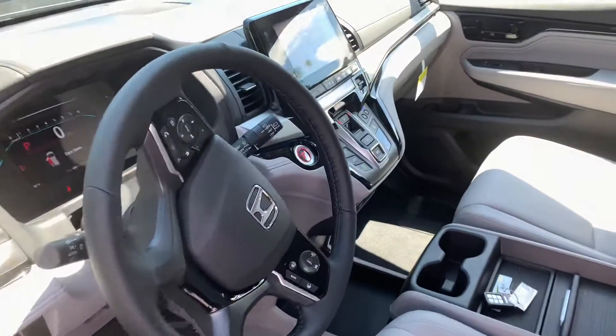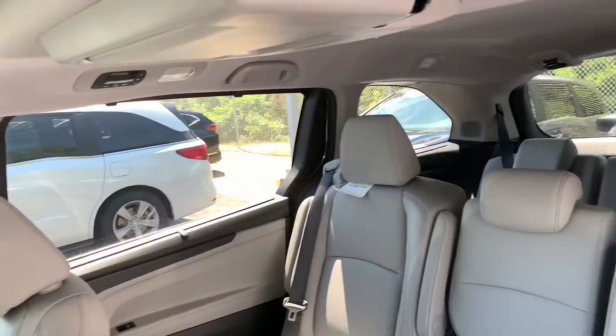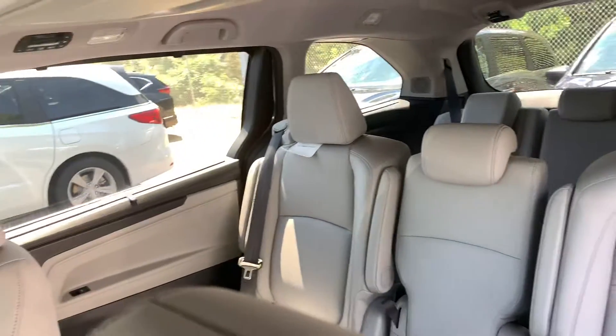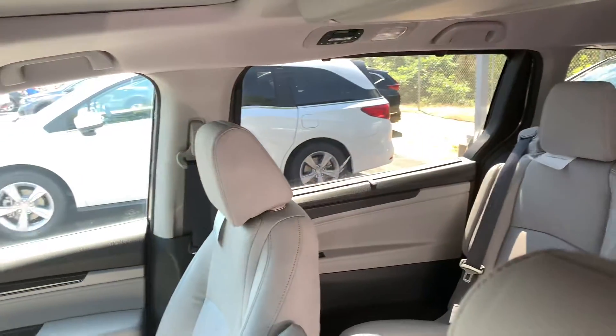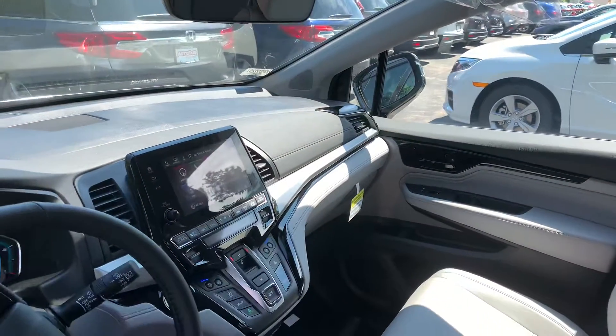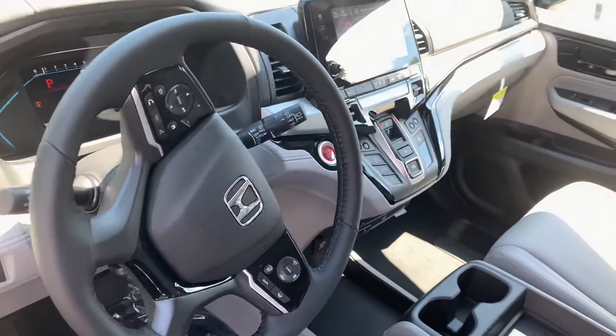This vehicle does come with every available Honda option. You do get seating for eight, stowaway seating in the back, magic sliding seats in the second row. You do get remote engine start, smart entry, push button start, push button shifter.